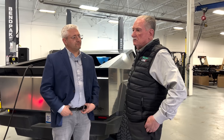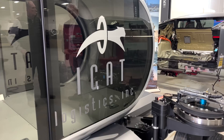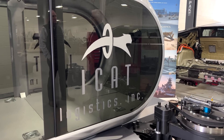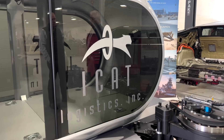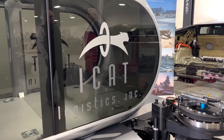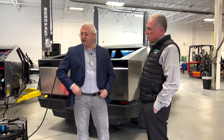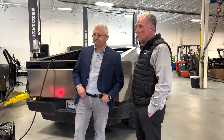ICAT Logistics should be mentioned — they sponsored bringing the vehicle here. ICAT Logistics has been a great partner since 2022. They signed a memorandum to deploy as many as 25 of our vehicles commercially for high-value urgent logistics scenarios — there's a lot of that in metro Detroit supplying automotive manufacturing facilities. They've also been a great partner in supporting transportation of the large aircraft and ground vehicle.